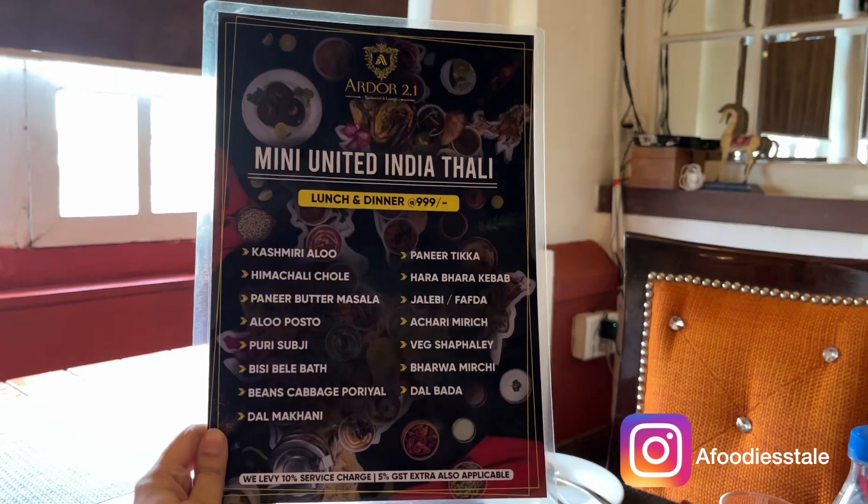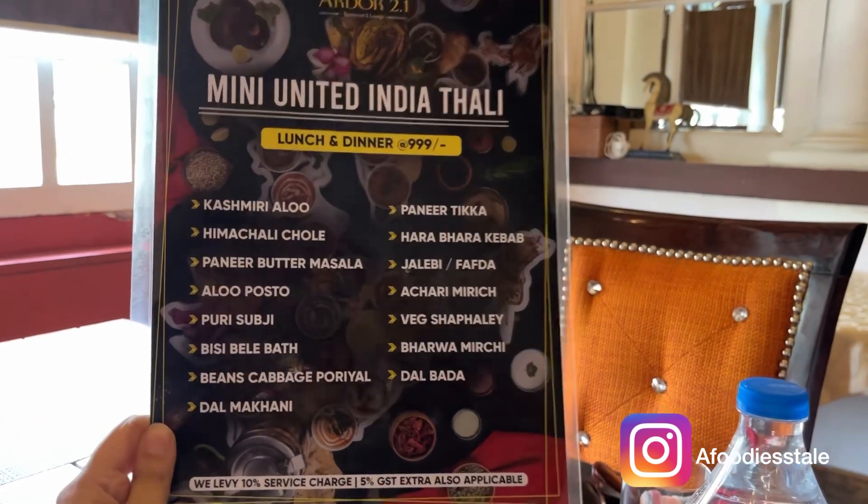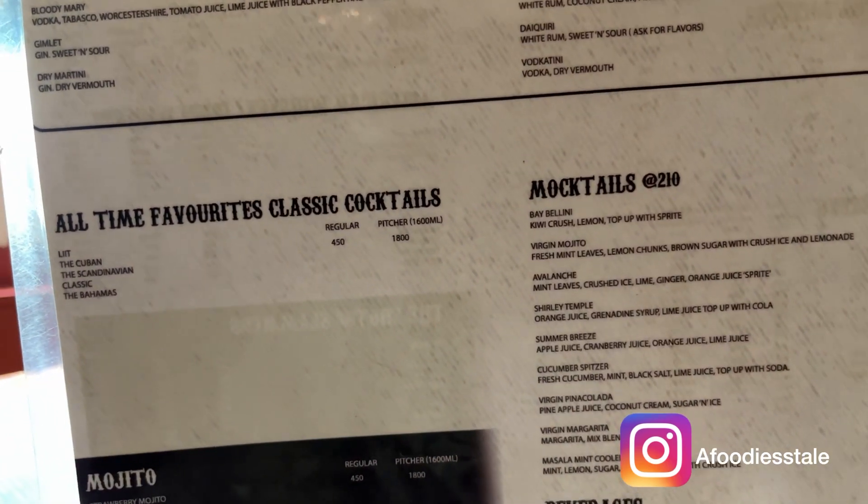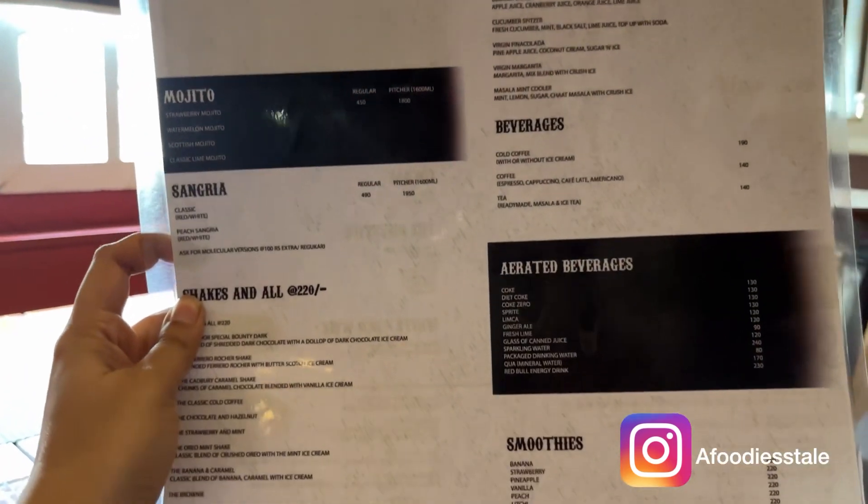You can take a screenshot of this menu — it has Kashmiri aloo, Himachali chhole, aloo puri, and many other items. This is the normal menu.